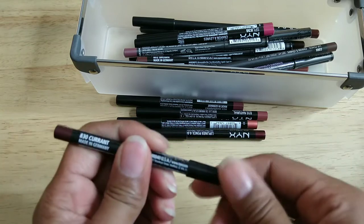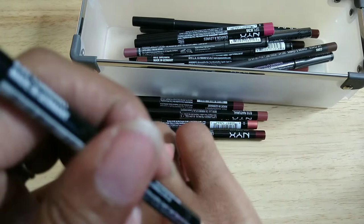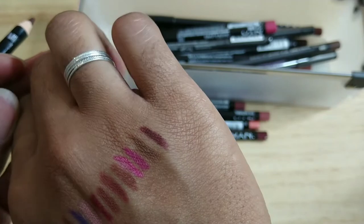This one is from NYX — it's called Current. It's a really beautiful rich reddish-brown color. I've worn this a thousand times and had this pencil several times — I think it's really beautiful.